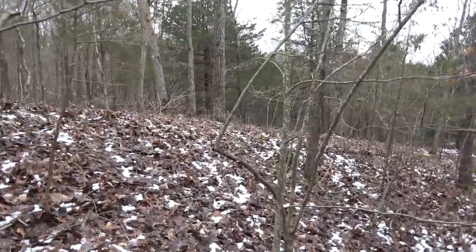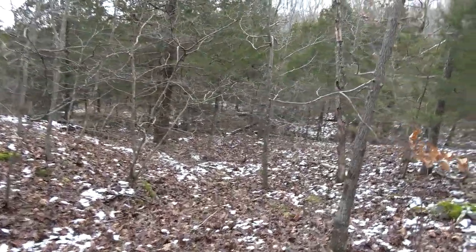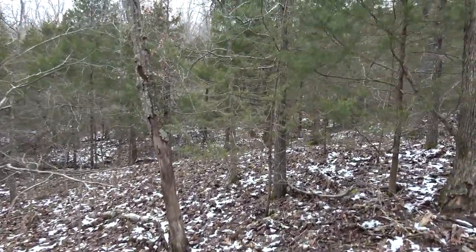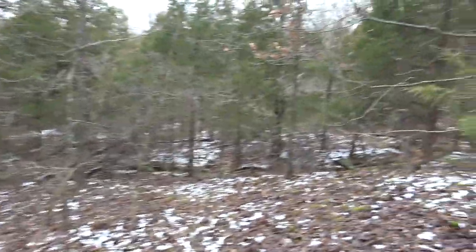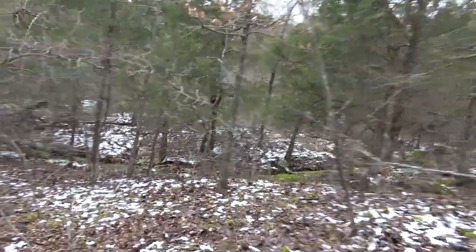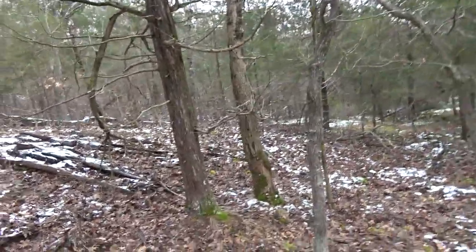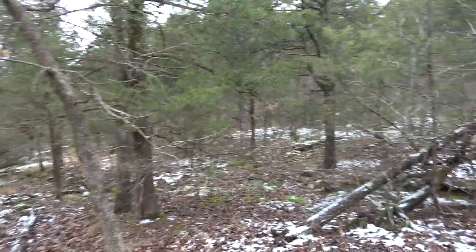Doing a little bit of bushwhacking trying to find these barrens. I looked at the satellite map and could see them on there, so I think I'm getting close — it's getting very rocky, which is usually a telltale sign of barrens. There's a nice little creek through here too. Looking for Pink Cave and there are some little windows supposed to be neat in this area.